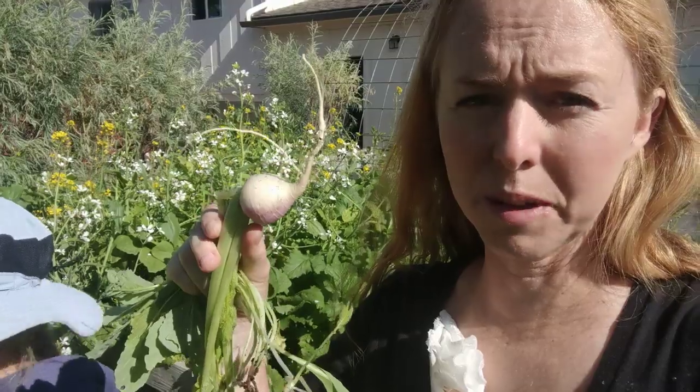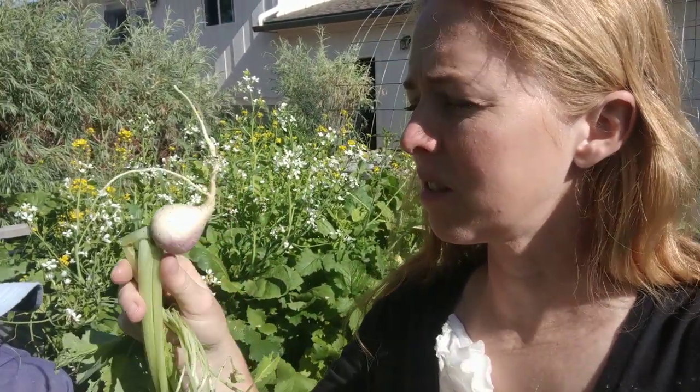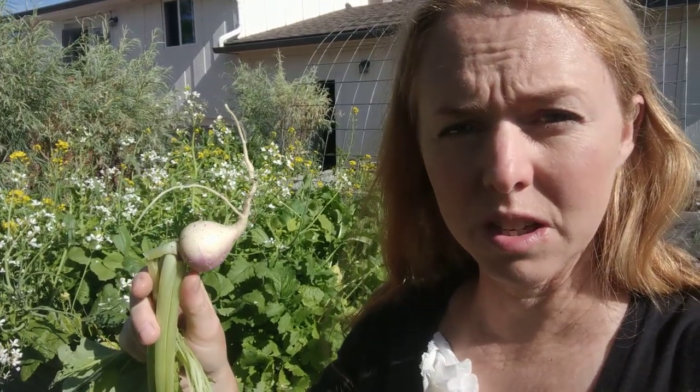We've been harvesting out of this bed for months — well, maybe six weeks — and now we're starting to see size on the things that are left, so we're really excited. The seeds that I get are from Mary's Heirloom Seeds.